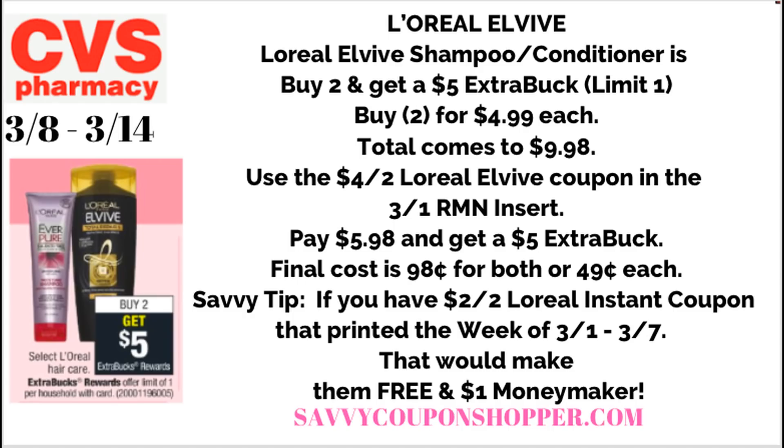We currently have a $4 off two L-Vive coupon in our 3-1 Retail Me Not insert, and there's a digital for $3 off two — I think the printable is still available, so I'll link it in the description box below. Using the $4 off two brings your total to $5.98, and you get back a $5 extra buck — final cost is 98 cents for both, or just 49 cents each. Savvy tip: if you printed that $2 off two L'Oreal instant coupon this week and haven't used it, use it with this deal — it makes them both free and a dollar moneymaker. And if you get a great hair care CRT, combine both the L-Vive and the Fructis deal for a fantastic moneymaker.